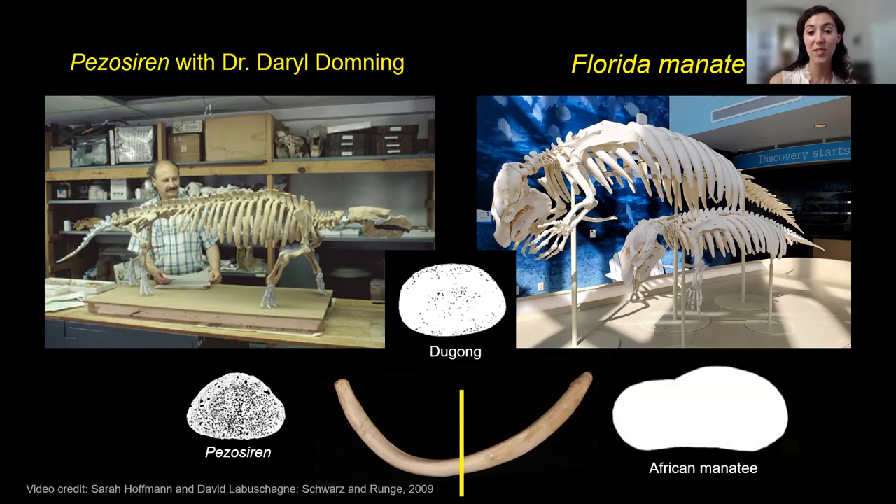Can you share information about the current size of the manatee population? In Florida, the latest data shows about 7,500 manatees. Just four years ago manatees were considered endangered; now they're considered vulnerable — the numbers had bounced back. For other populations, there's actually not a lot of data. The Amazonian manatee had over 9,000 in a survey from the late 1970s, but the population has been on the decline since then, and we don't know where those numbers are today.